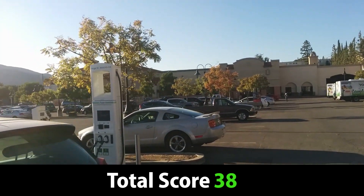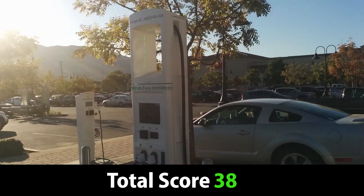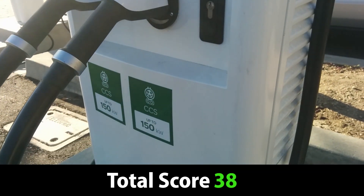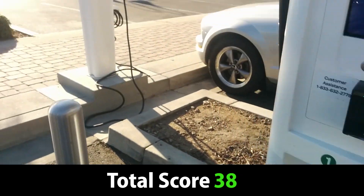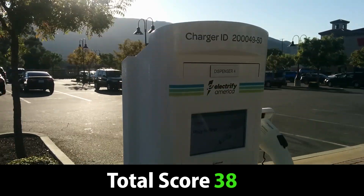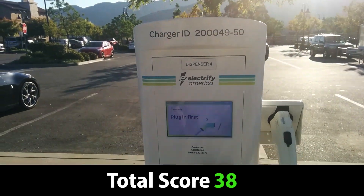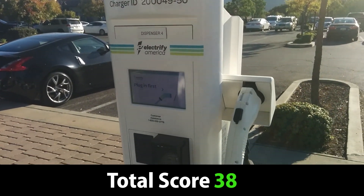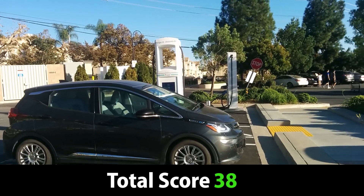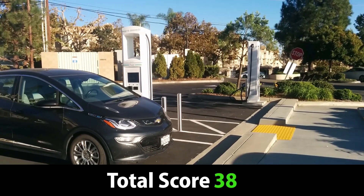So the total site score is 38 out of 50, which is a solid C. I'd like to see a few things added — maybe additional chargers and some sort of solar canopy — but otherwise this is a solid site. It'll be useful for people coming over the Tehachapis who aren't heading into LA proper but maybe to the Inland Empire. And if you live in this area and don't have charging at home, this is a great backup: you can do your grocery shopping and charge up.